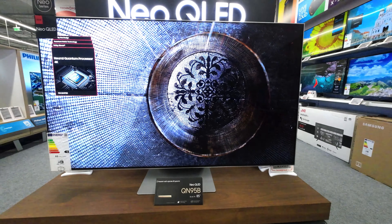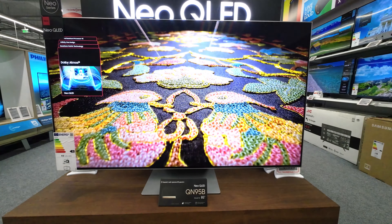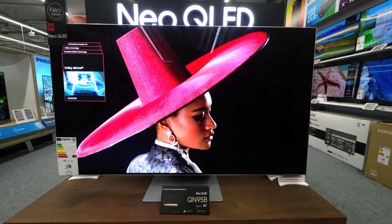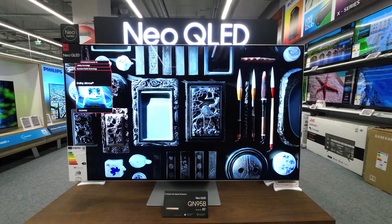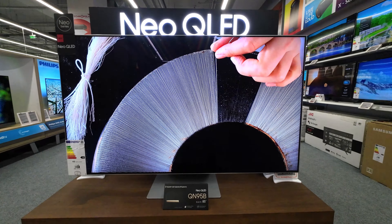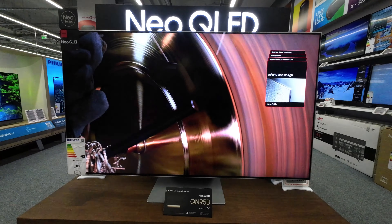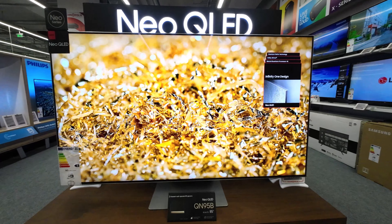In conclusion, the Samsung QN95B is a high-performance, feature-packed TV that offers excellent picture quality, robust sound, and a plethora of smart features to enhance your viewing experience. Whether you're a movie buff, a sports enthusiast, a gamer, or just enjoy high-quality TV, the QN95B is designed to deliver the ultimate home entertainment experience.